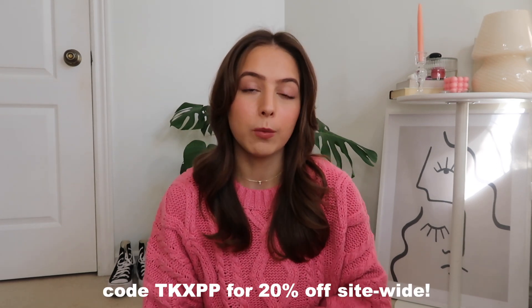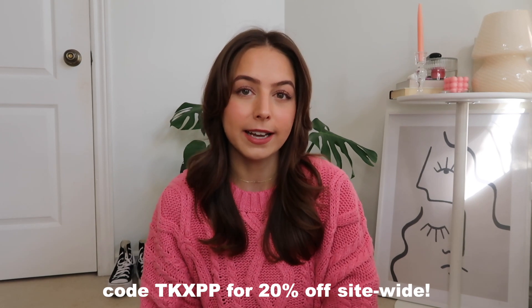You can use my 20% off site-wide discount code TKXPP. Quickly before we get into it — Princess Polly ships within the United States, you can get free express 3-to-4-day shipping on orders over $50 US, and they also offer Afterpay and Shop Pay to all US customers. But let's get into the video!